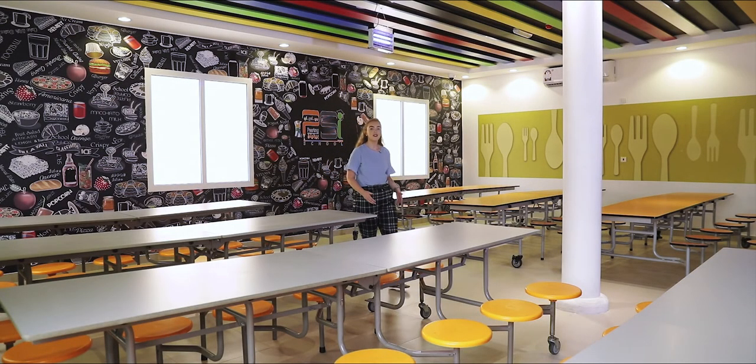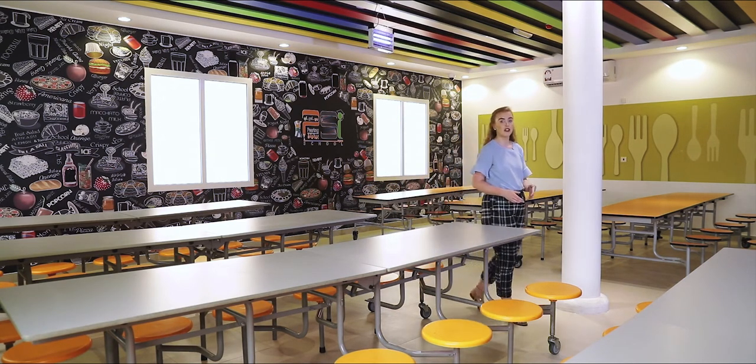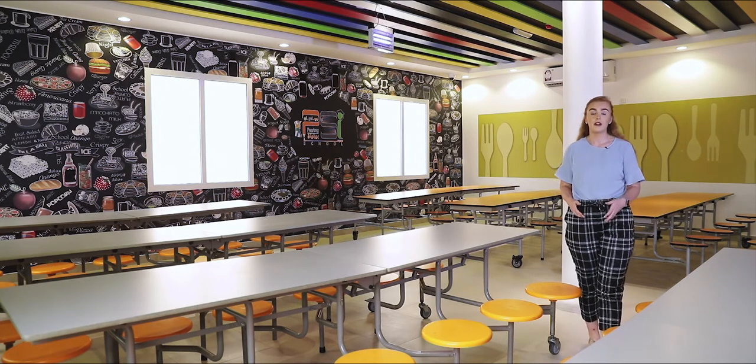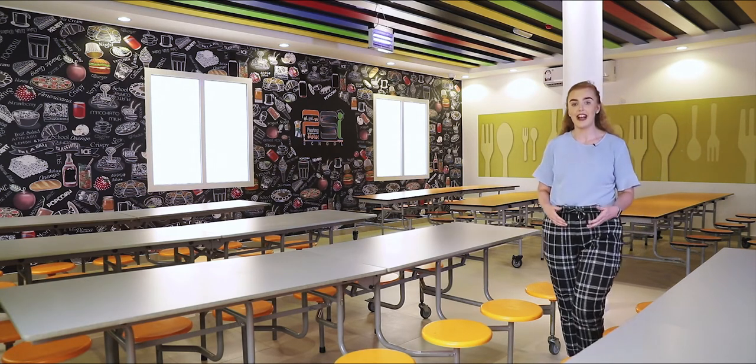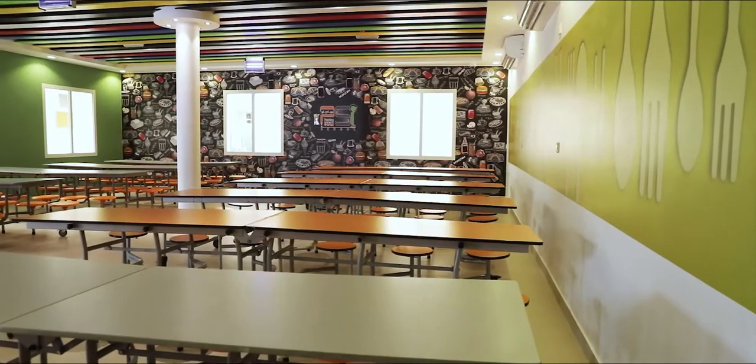Here we are in our school canteen which is always fully stocked with fresh, nutritious food. All of our food is prepared according to the Ministry of Public Health standards. Children love to come here on their break and their lunch periods to eat, share and laugh with their friends.